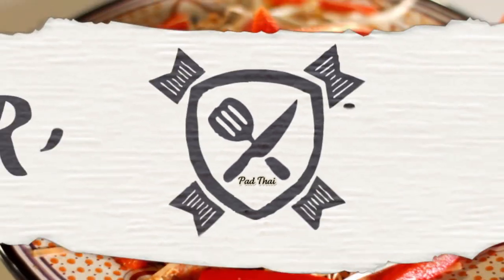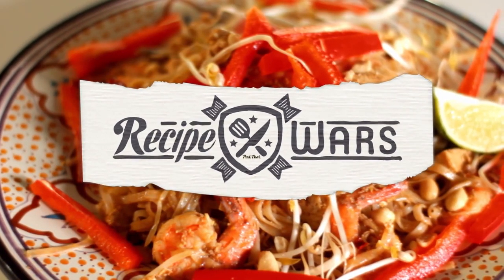Hey everybody, I'm Adrian Bustamante. I'm BC Hoffman. And you're watching Recipe War. Today we're doing what was rated number five by CNN for the most delicious world food, Pad Thai, on this Recipe War fight.